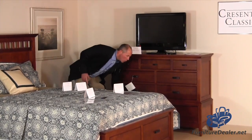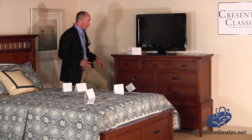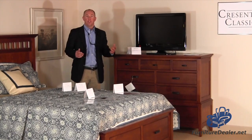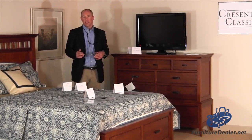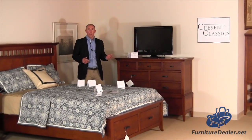All of our bottom drawers in Crescent Classics have a cedar-lined drawer bottom, which is great for any clothing that would be susceptible to moths and other insects. That cedar lining also gives off a great aroma.